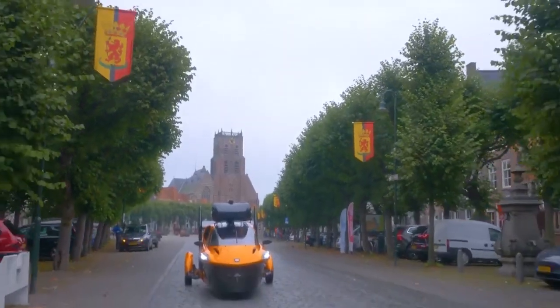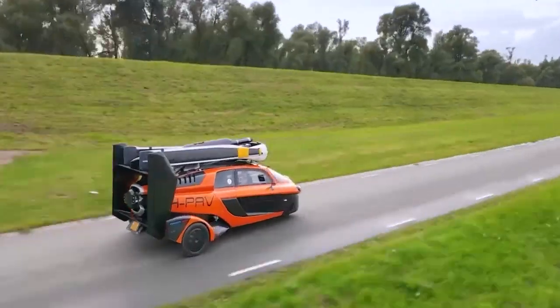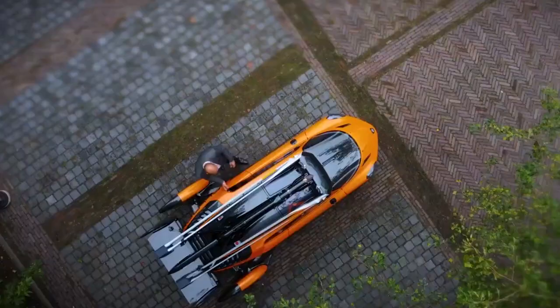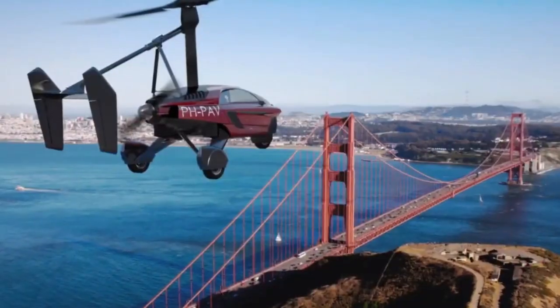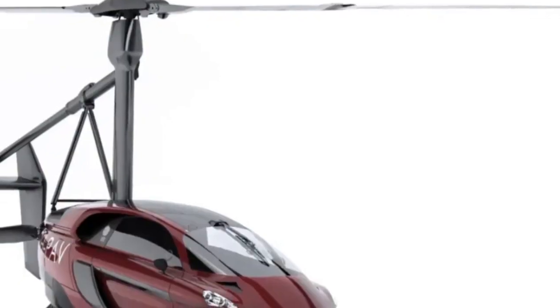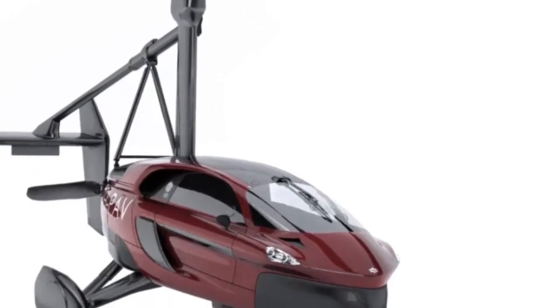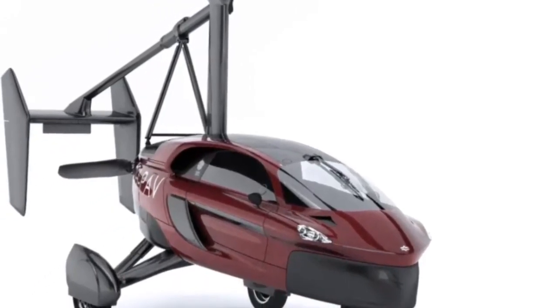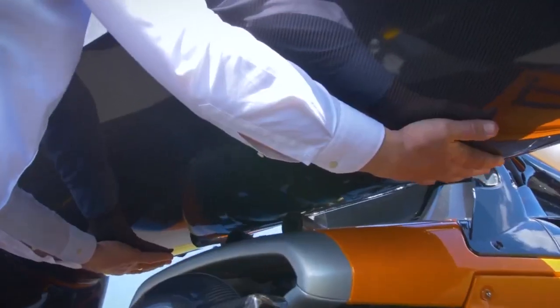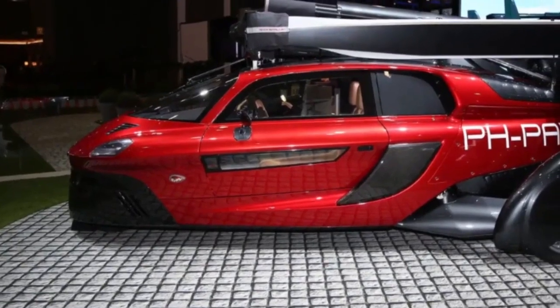The PAL-V Liberty is unique because it combines a gyrocopter with a roadworthy car. When it's time to take off, the vehicle's wings and tail unfold, and it transforms into an aircraft capable of cruising at speeds up to 112 miles per hour in the air. On the ground, it drives like a regular car thanks to its three-wheeled design. With a wingspan of just 8.1 feet and a length of 13.8 feet, the PAL-V Liberty is compact enough to be parked in a standard garage and driven on regular roads.